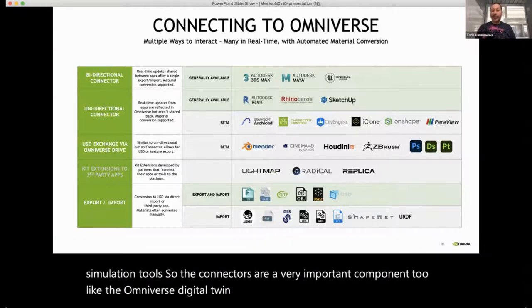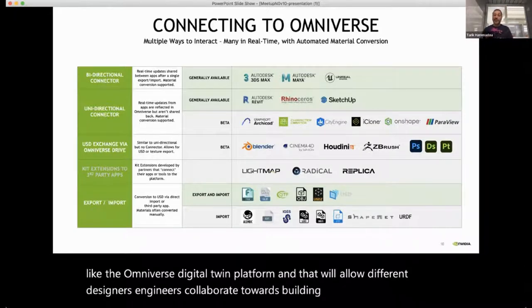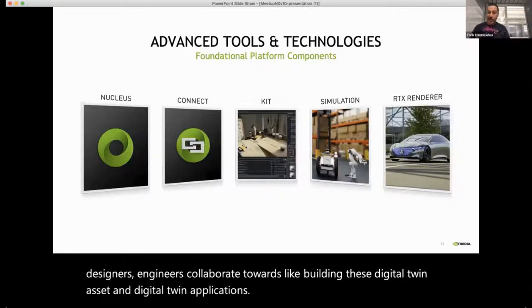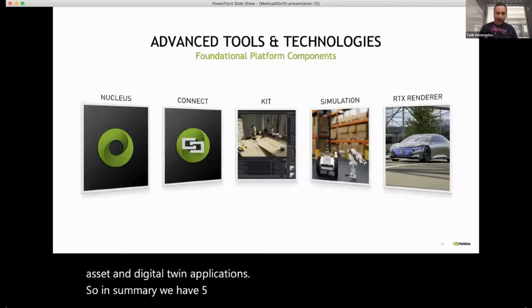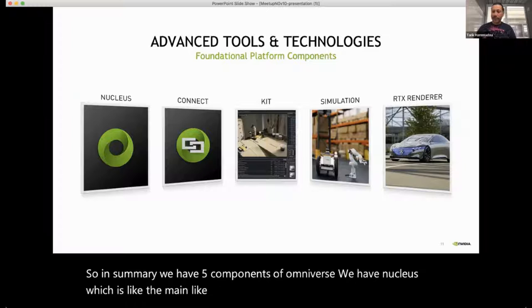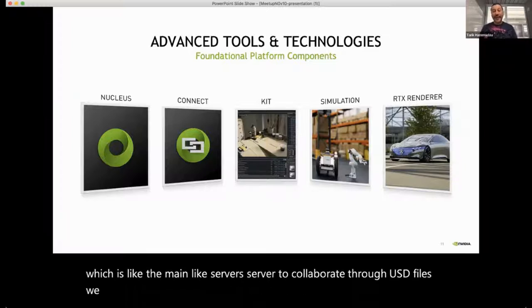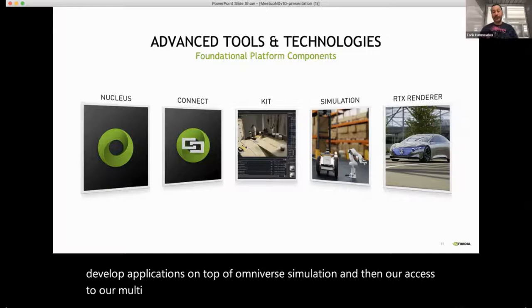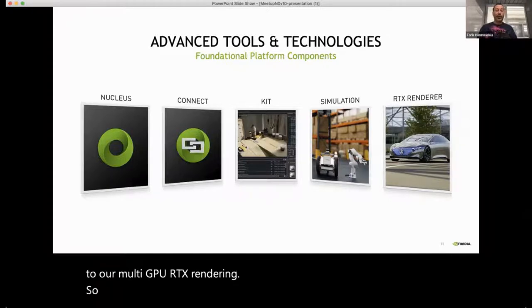The connectors allow different designers and engineers to collaborate towards building digital twin assets and applications. In summary, Omniverse has five components: Nucleus — the main server to collaborate through USD files; Connect — to connect with different existing simulators; Kit — to develop applications on top of Omniverse; Simulation; and access to multi-GPU RTX rendering. That's the core of the simulator.